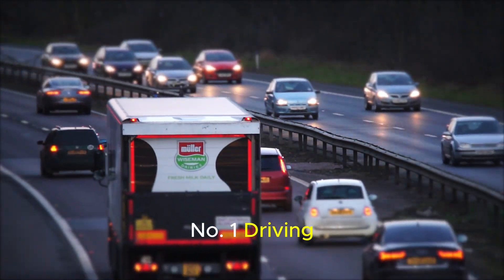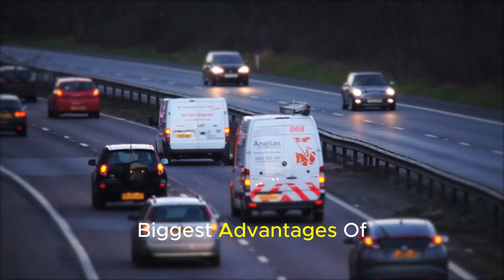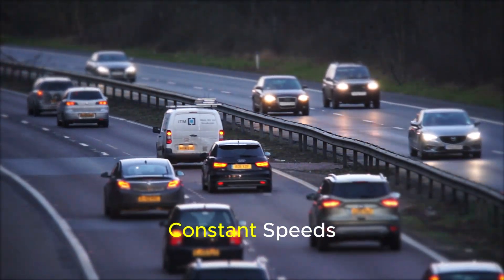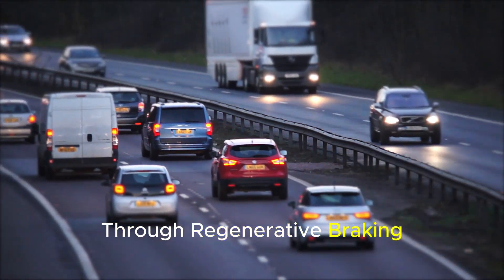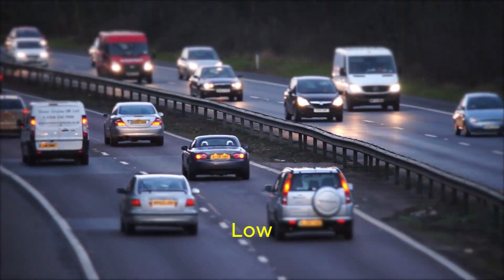Number 1: Driving at high speeds for long periods of time. One of the biggest advantages of electric vehicles is that they are extremely efficient at low and constant speeds. In urban use, energy is recovered through regenerative braking and aerodynamic losses are minimal because speeds are relatively low.